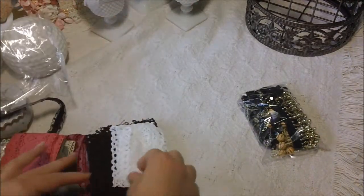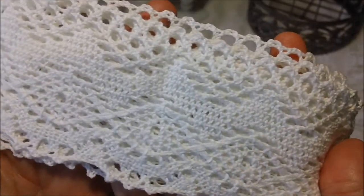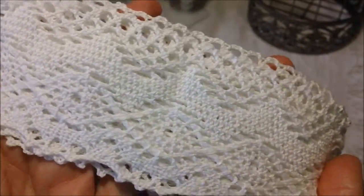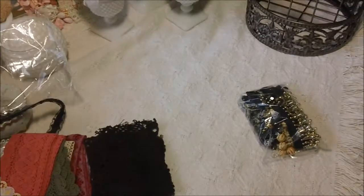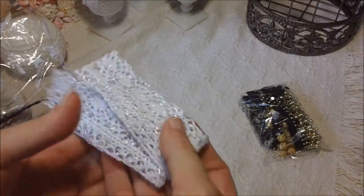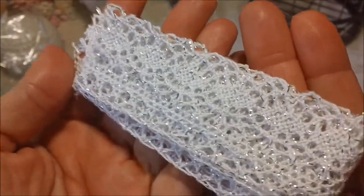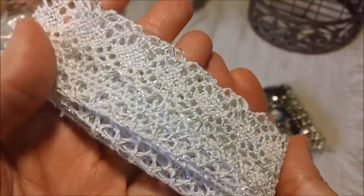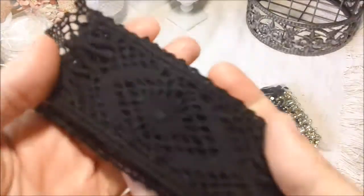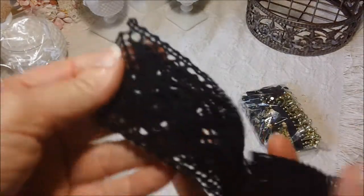I'm sorry, I should have already opened these. This looks like maybe a cotton embroidery — these would probably take really well to your Lindy's Stamp Gang products. The white color, and then there's a pretty brown, and this pretty white that's got some iridescent in it, like a silver sparkle. And another black one — all these look like crochet trims.